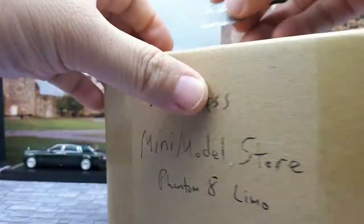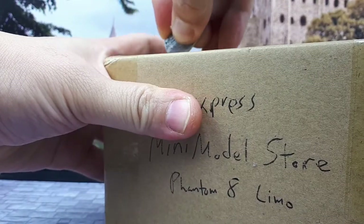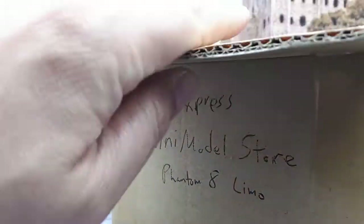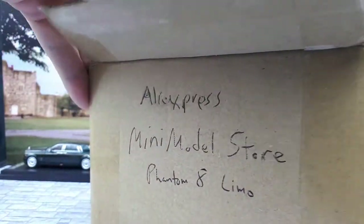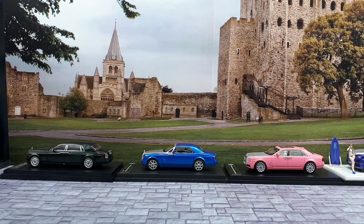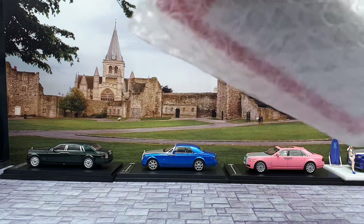The Phantom 8 came out in 2017, and these diecasts are made of the same qualities as the old Phantom 7 where it has the logos on the wheels that don't spin. It has a 6.75 liter V12 engine that makes 900 newton meters of torque.